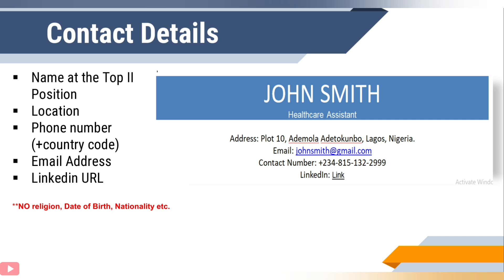The next thing is your address. Some people believe you don't have to put your full address. Your email address should be professional — nothing like 'beautykingbeautyqueen@gmail.com'. Next, add your contact number, and remember to always include your country code. You might also want to add your LinkedIn link so that anyone can look you up and confirm certain information before inviting you for an interview. Bear in mind that you don't need to write your religion, date of birth, nationality, and so on — these only eat into your limited space and do not improve your chances of being invited to the next stage.